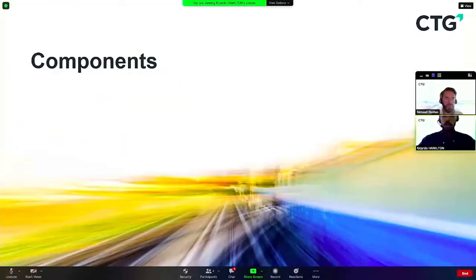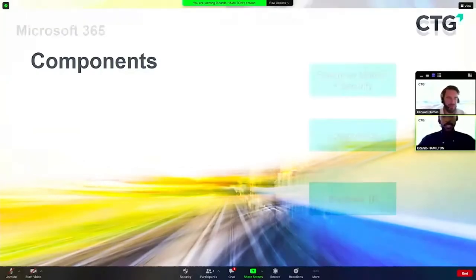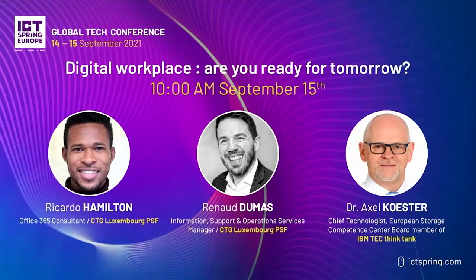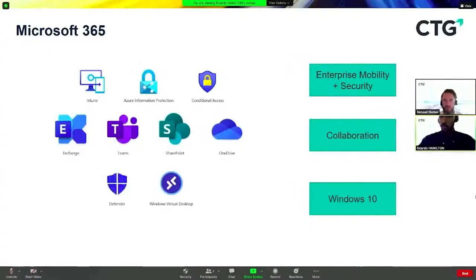As a Microsoft partner, CTG has aligned ourselves with the direction Microsoft is heading for a successful digital workplace. Using tools like Enterprise Mobility and Security, we have components like Intune, Azure Information Protection, and Conditional Access. For collaboration, we have Exchange Online, Microsoft Teams, SharePoint, and OneDrive for Business. And with Windows 10, we have Windows Defender and Windows Virtual Desktop.